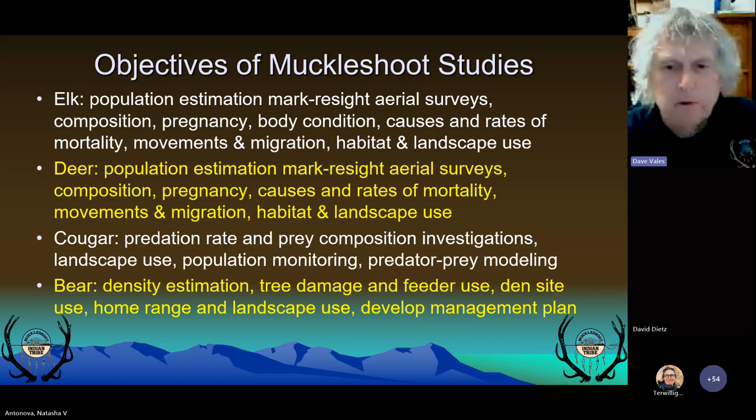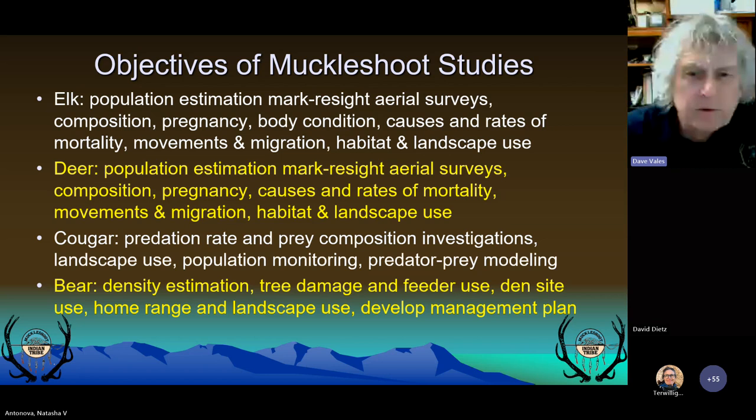We field our studies taking a multitrophic perspective, looking at the predator, prey, and habitat. We monitor the feedback between prey and habitat by looking at body condition and pregnancy rates and calf-cow ratios as indicators of habitat.